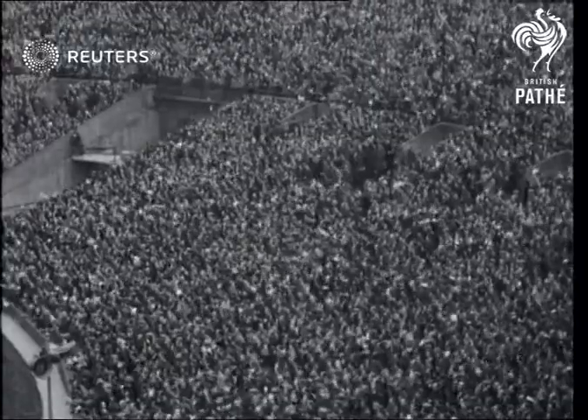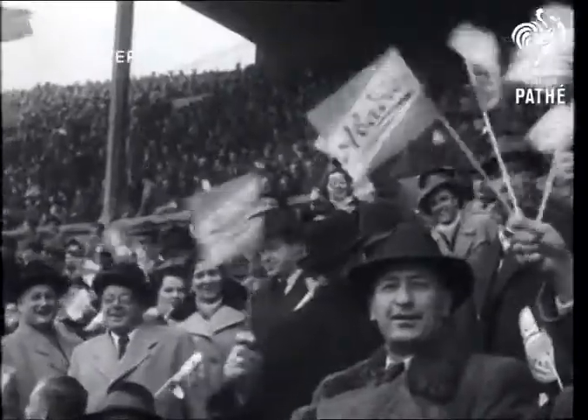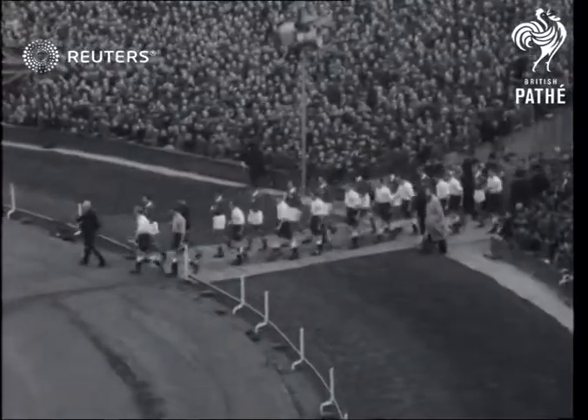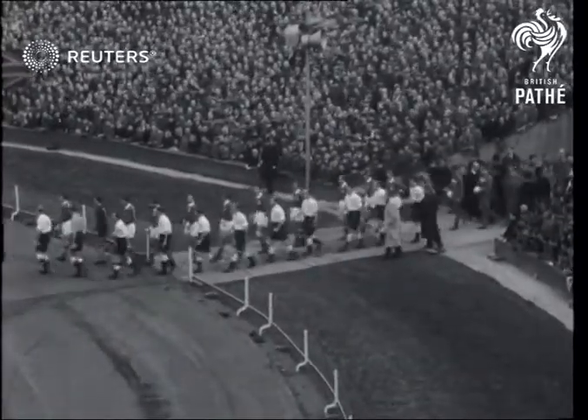An international soccer crowd at Wembley Stadium, but football speaks all languages, as 100,000 fans yelled here they come, and the England team escorted their visitors, Austria, onto Wembley's spacious turf.